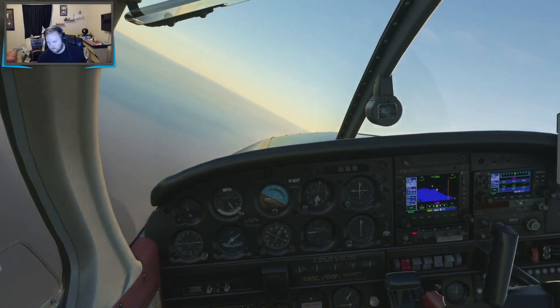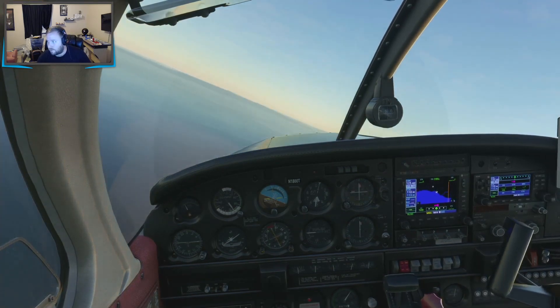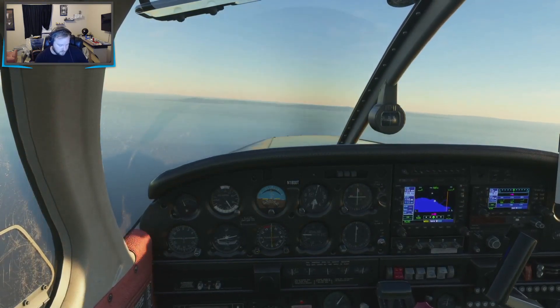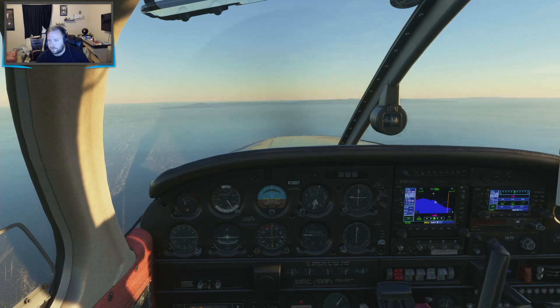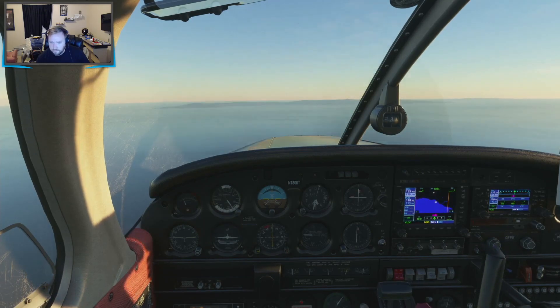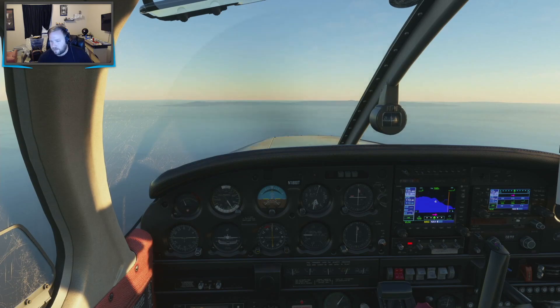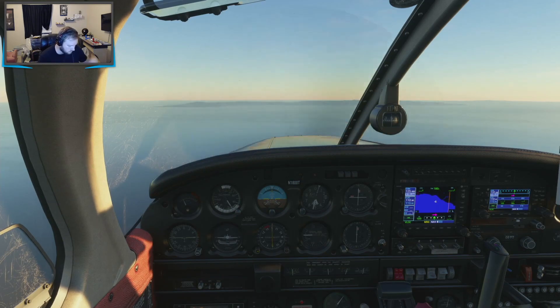Santa Barbara approach, Cherokee 1800 Tango, dumb question — do I need two-way communications with approach or two-way with tower before I enter the Charlie? Technically approach, ideally within 20 miles of a Class C airport. Got it, thank you. Cessna 715 Delta, you can contact Santa Barbara Tower, 119.7. Over to Tower, 119.7, 00 Tango. How far out am I? Cherokee 1800 Tango, 4,500 descending, about 10 miles southeast of the airport, inbound full stop, X-ray.